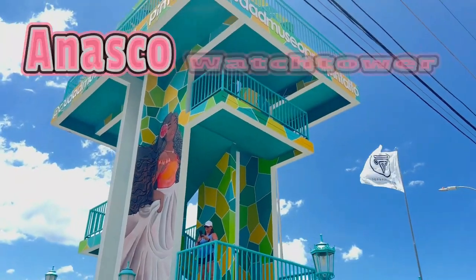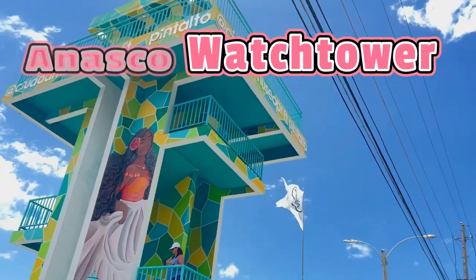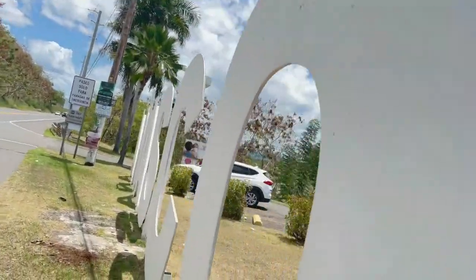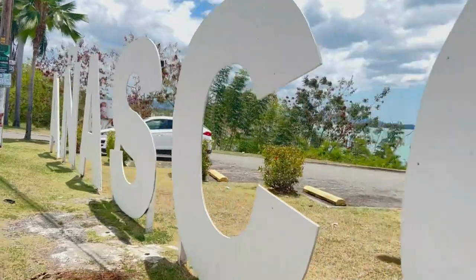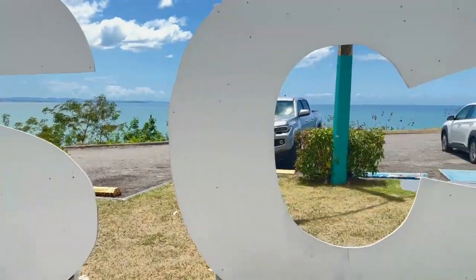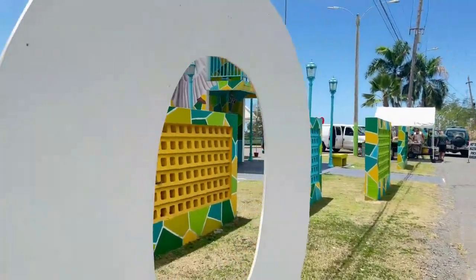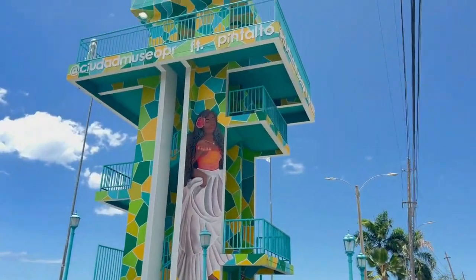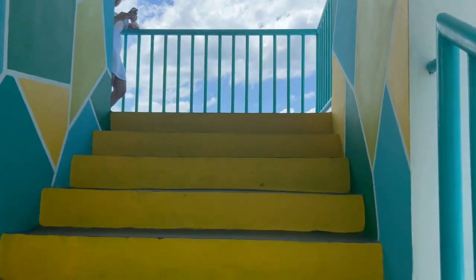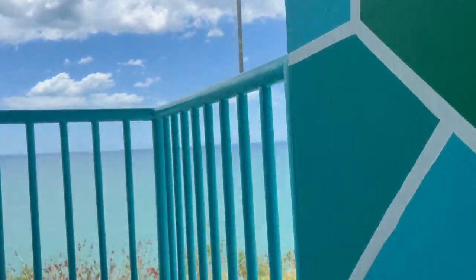We left El Combate, which is in the southwest corner of Puerto Rico, and we wanted to take the coastline up to the famous Steps Beach. We took the long way but wanted to make some stops at the more interesting spots along the way, and we found this lookout tower that overlooks Rincon Beach Resort and of course the Caribbean Ocean.